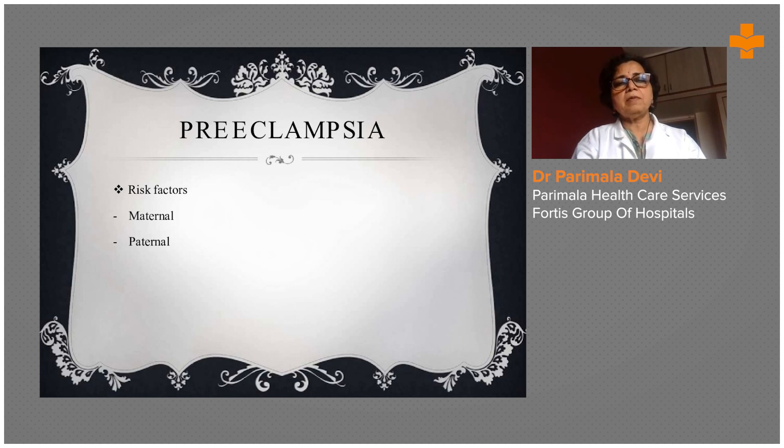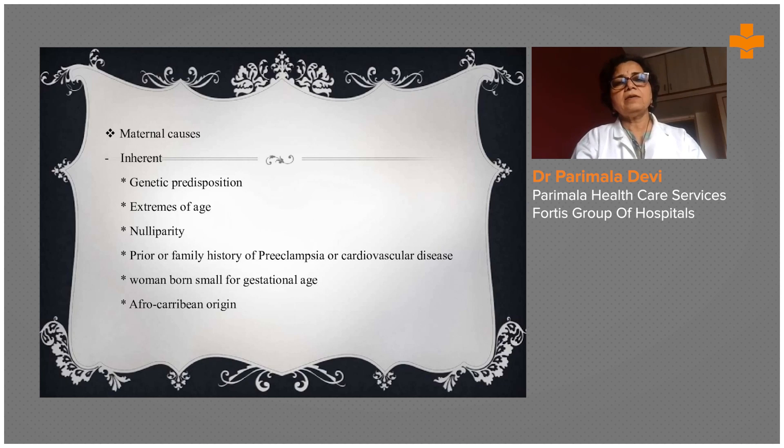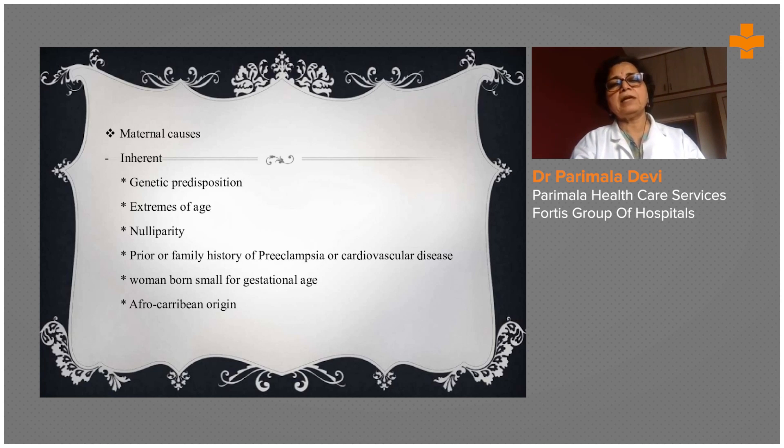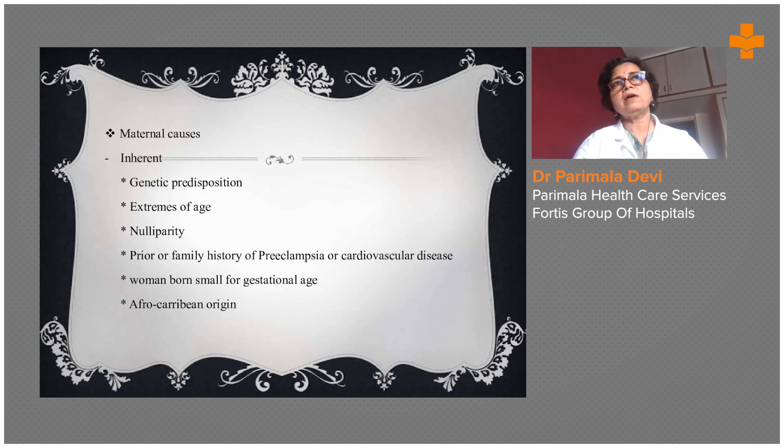The risk factors may be maternal or paternal. Maternal causes include genetic predisposition and the extremes of age — PIH is common in very young primigravidas like teenagers married at 16, 17, 18, or in a higher age group of 35-plus. There can be genetic predisposition; sometimes it runs in families. It can be in early parity — first pregnancies are usually more common for PIH. Prior family history of preeclampsia, and women born small for gestational age — if the pregnant lady was herself an IUGR baby, she is more prone for PIH.